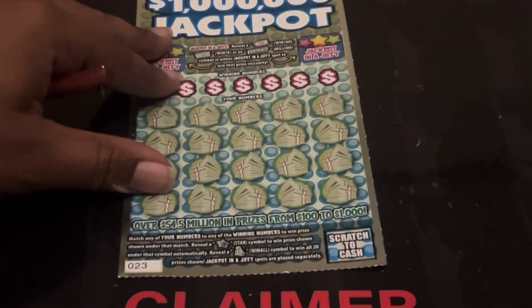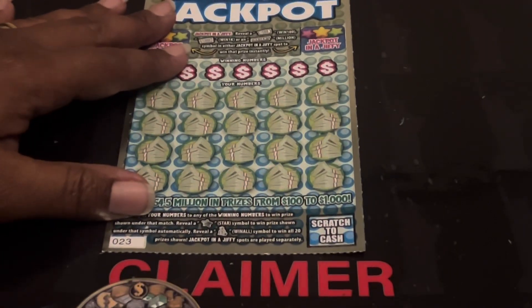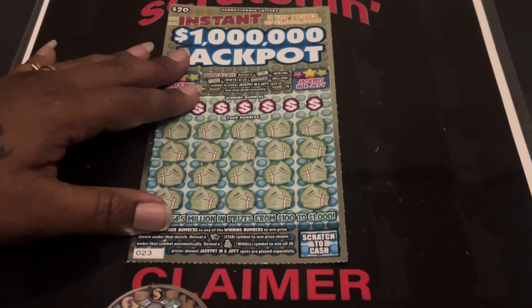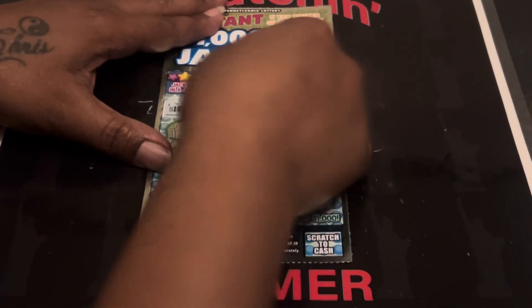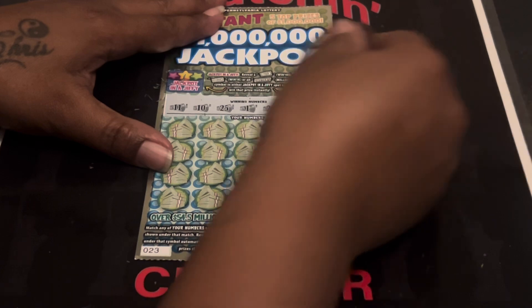All right, we'll do ticket number 23 and see if we can get a back-to-back win here. I said 19 because I won on 18! All right, come on — can we get a back-to-back? Our numbers are: 11, 10, 25, 1, 28, 35, 8, 26. Can we get a back-to-back? Come on — a 9, one off.